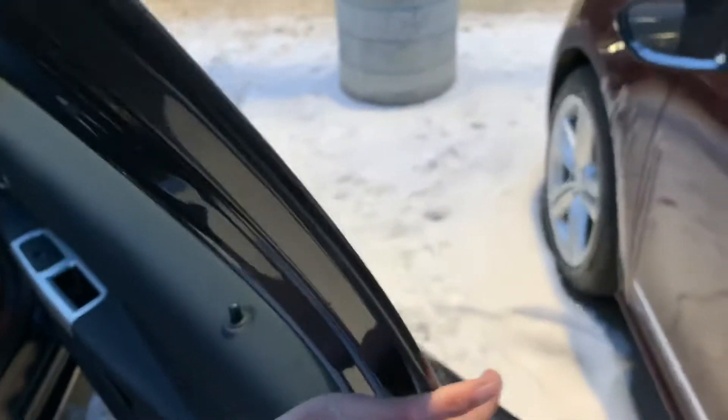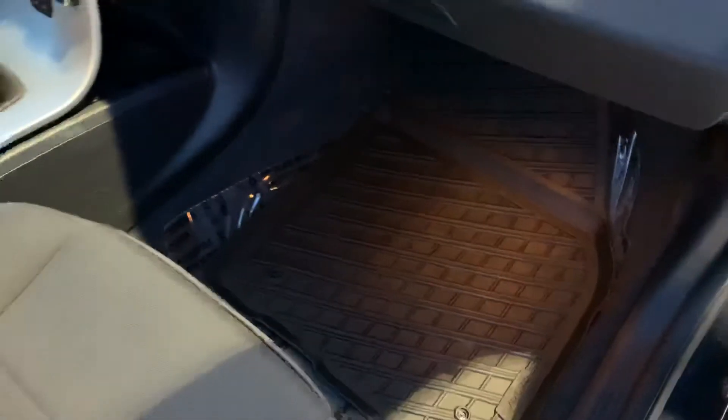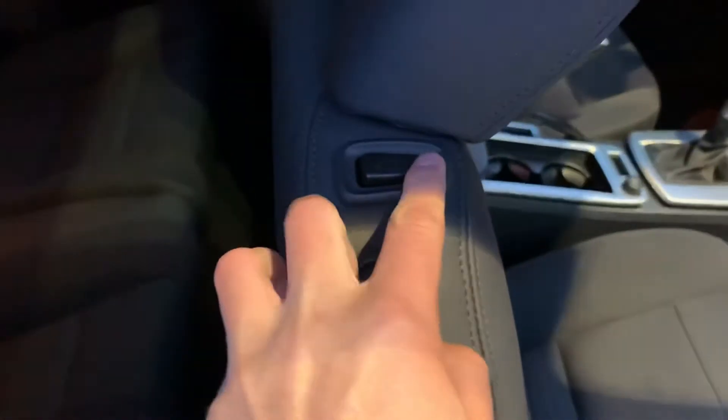Opening up the passenger side — all of the door sills and everything, no marks to show. You've got the all-weather mats on both the driver and passenger side, and then you've got the power entry for the rear seats. The rear seats look like they've never truly been used — everything looks in good shape back here.